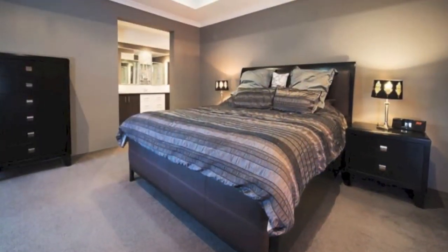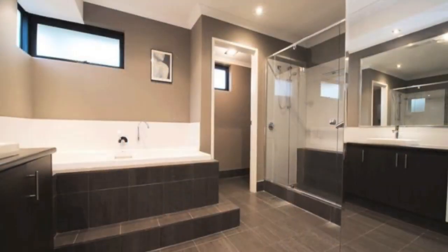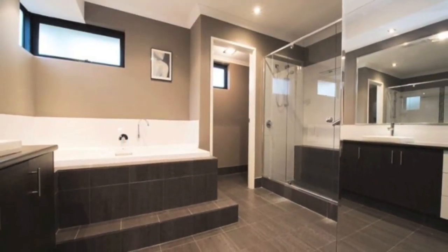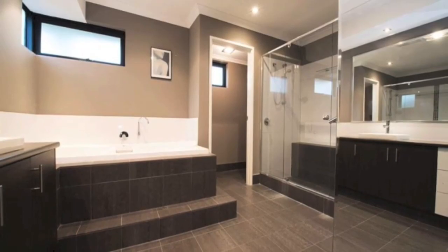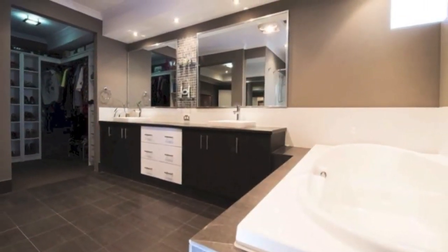The master bedroom is massive with patio doors leading out to a private courtyard. The ensuite includes his and hers china basins with above feature down lights, big deep oval bath, double shower and big walk-in robe.